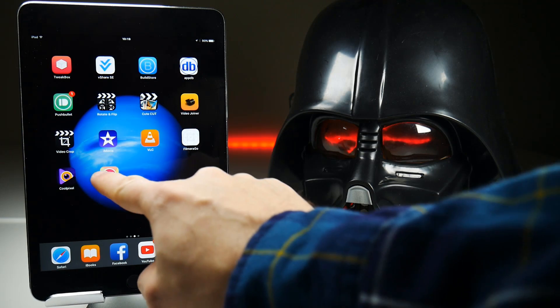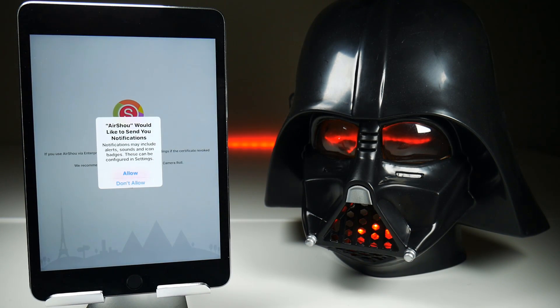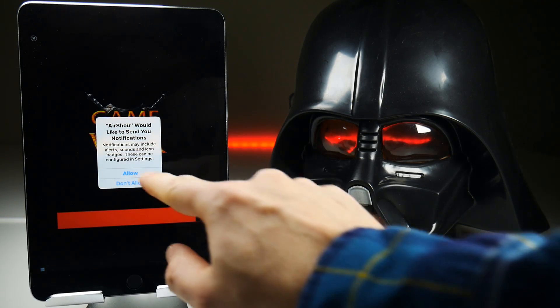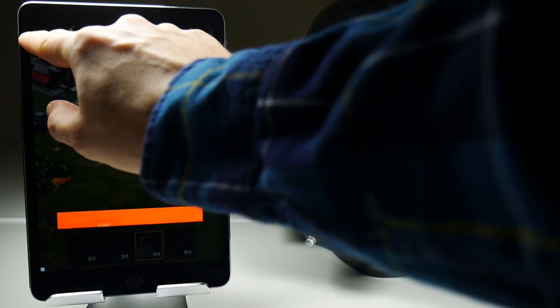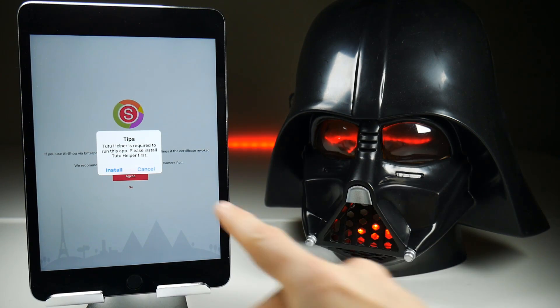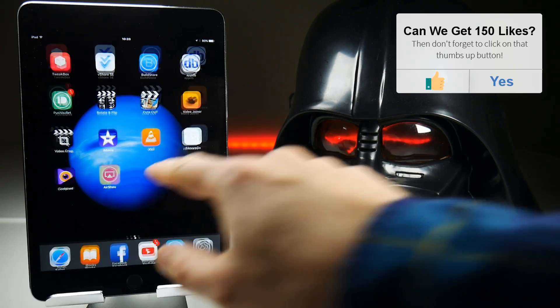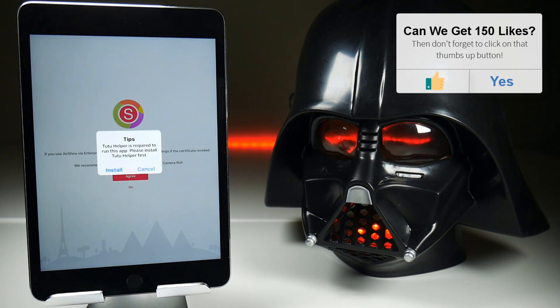Once that's completed, the guys at TuTu have added a little bit of a catch. When you launch the application, after a couple of pop-ups and an advert, you're going to see something that's a bit alarming. It now says 'TuTu Helper is required to run this application — please install TuTu Helper first.' If you try to cancel this pop-up, it just kicks you out of the application and you get stuck in a loop of adverts and this pop-up.